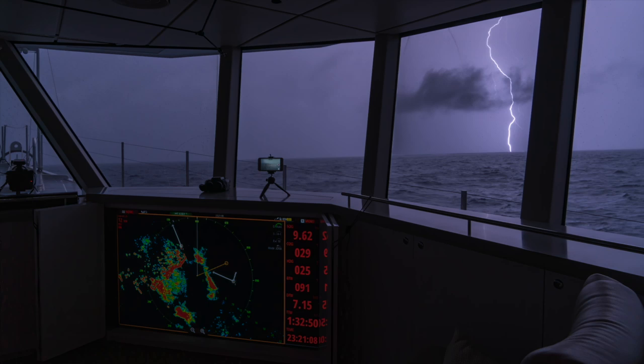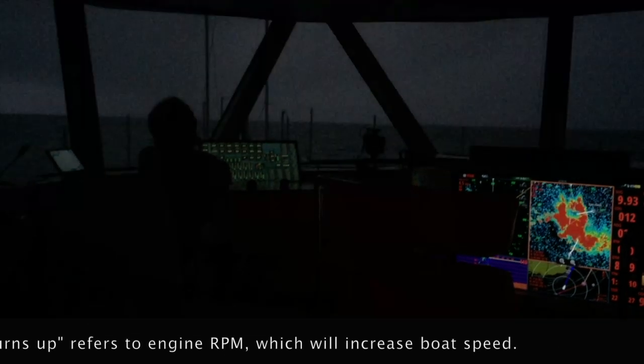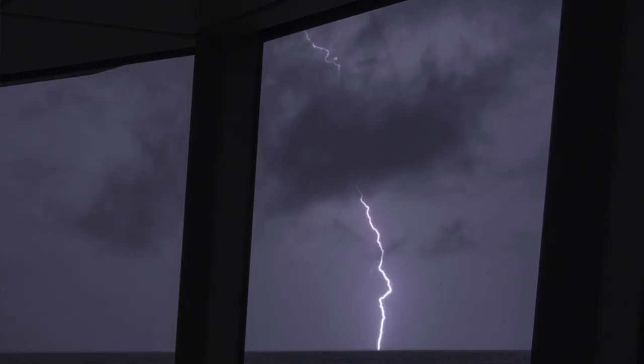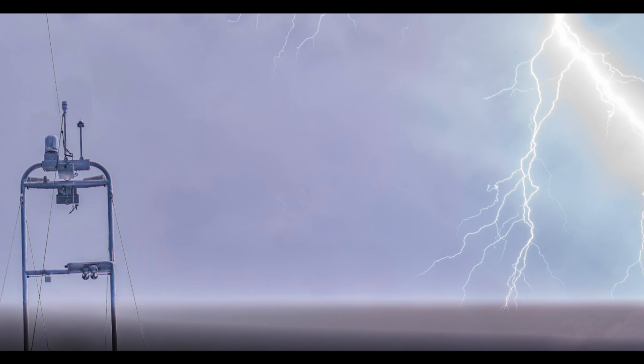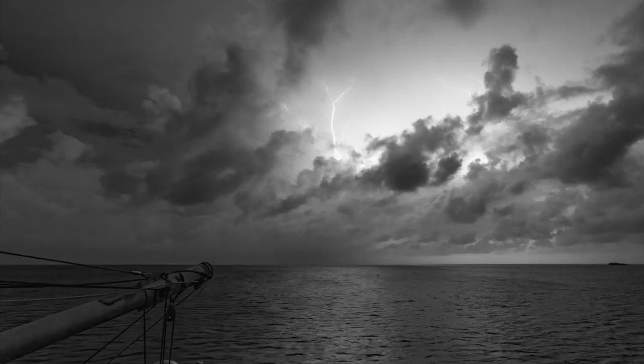Yeah, the storm looks about a couple of miles out. I might go kick the turns up — maybe go to 1700, 1750 RPM. We've actually been going slow, folks, trying to avoid getting enveloped. We've got current against us. We've been doing about 11 and a half, 12 knots, and we've got two or three knots against us. Yeah, I'd say that was close. As you can see from this radar image, the storm is now theoretically behind us.